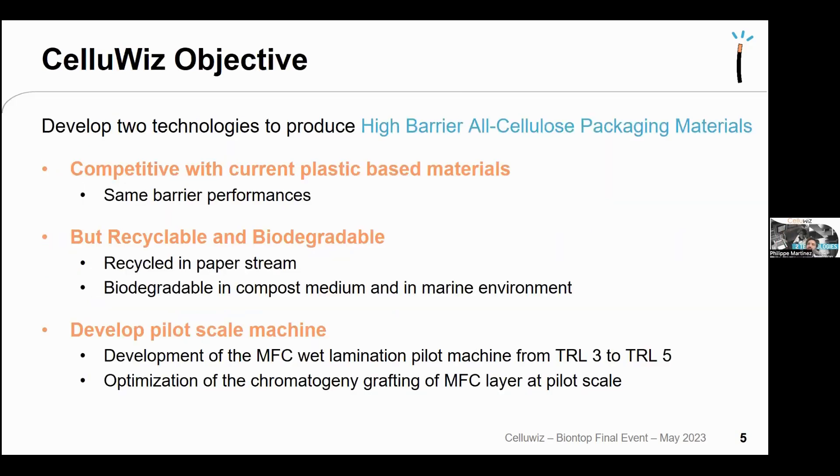The objectives of the Cell-OVs project were to develop these two technologies and become competitive with current plastic-based materials in terms of barrier performance, evaluate end-of-life — recyclable in paper stream and biodegradable in compost and marine environments — and develop pilot-scale machinery.